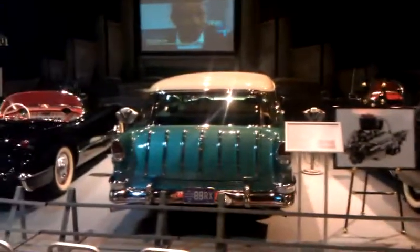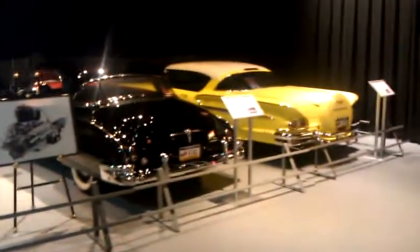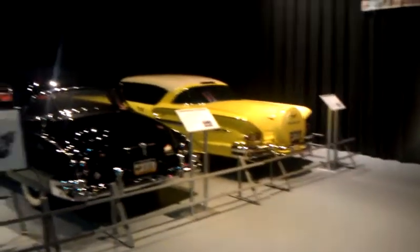Cool part about most of these cars in this display, they got license plates on them. They do get driven and used, and that's what cars are for.